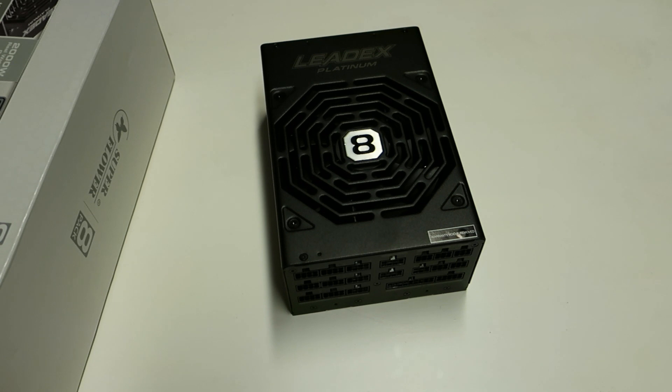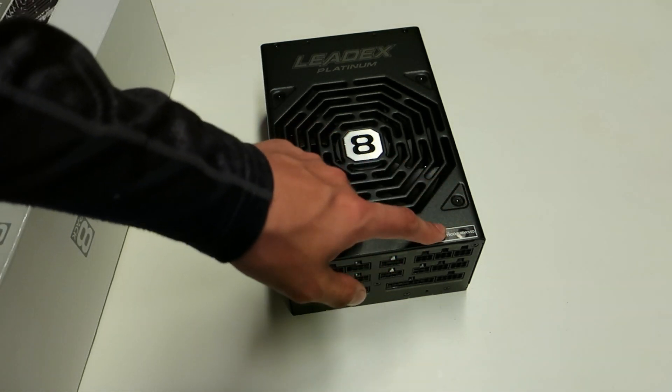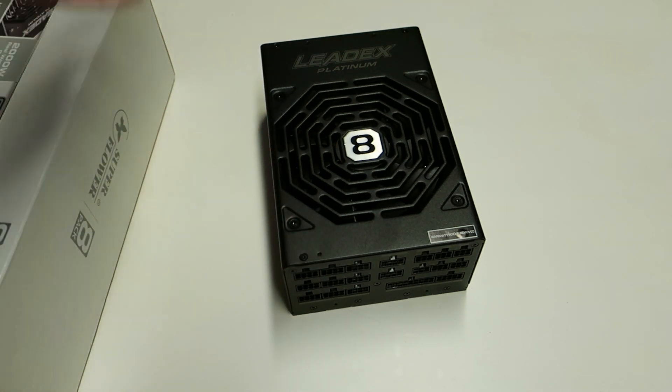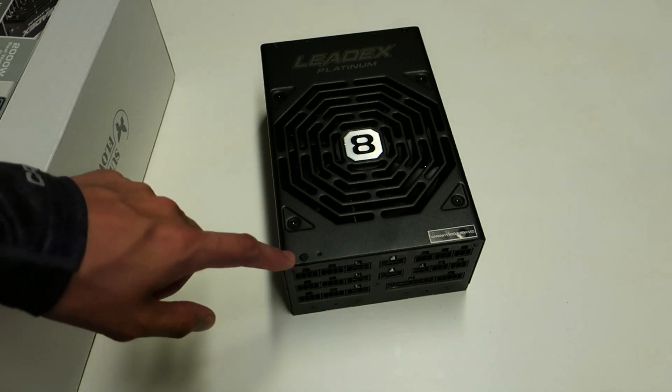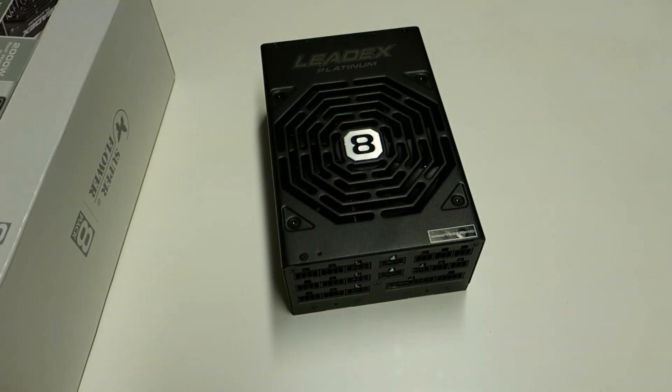This is a very large unit — larger than the Corsair HX1200i I had, and I think a little larger than the Seasonic as well. Keep in mind the large measurements if you decide to buy this. There's a warranty sticker — they will not allow you to open this unit, but of course there's no reason you would need to.